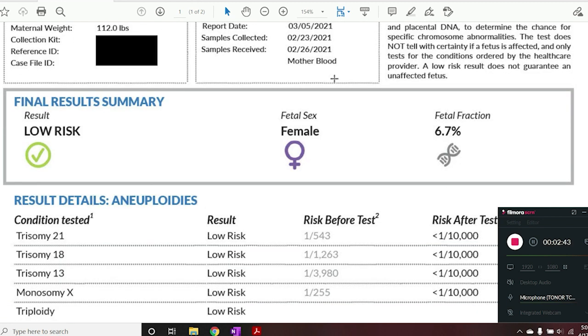Moving on to the results summary: I was found to be low risk for all of the conditions that were tested for. The sex of the fetus is predicted to be female based on these results. Fetal fraction refers to the amount of DNA coming from the baby in that blood sample. On average, about 10% of the DNA in the pregnant person's blood is from the fetus. My fetal fraction was 6.7%, which is just fine. Sometimes NIPT results can come back inconclusive when the fetal fraction is too low — the cutoff for reliable results is about three to three and a half percent.